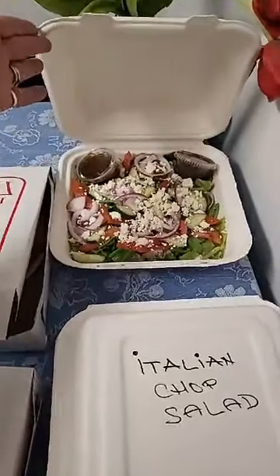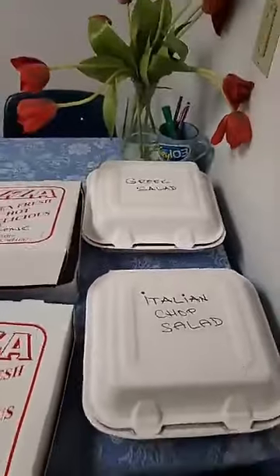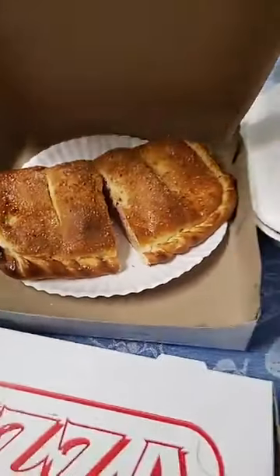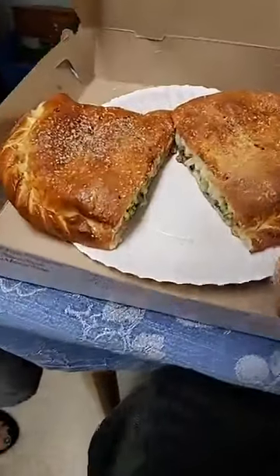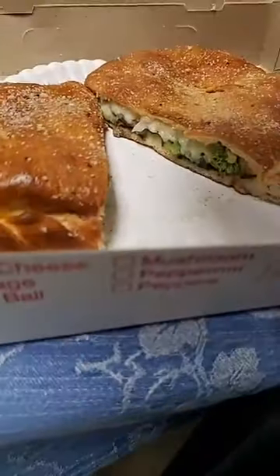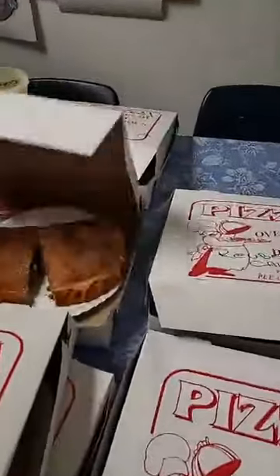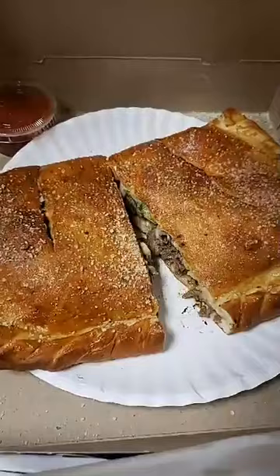They've also got a Reuben calzone — that's this one here. A veggie calzone, that's this one here. A Philly cheesesteak calzone — oh yeah, that one looks amazing. The pepperoni calzone looks amazing. And a provolone calzone.